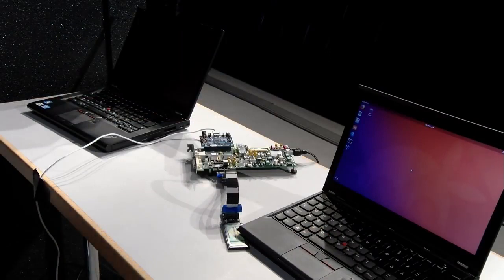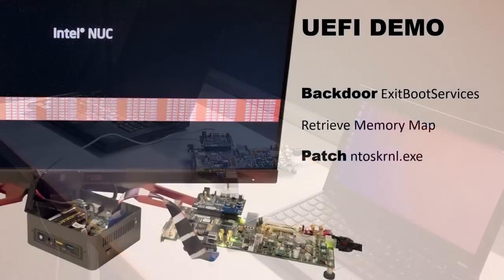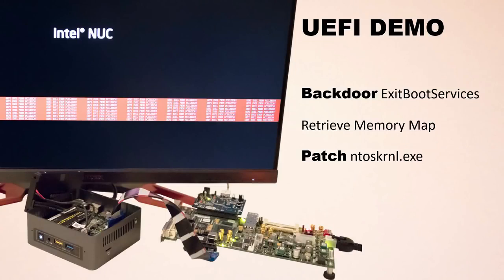You can also attack UEFI. Some UEFIs may protect themselves against DMA attacks — most don't. If you are able to get into UEFI, you might even compromise secure boot. Let's try to get into UEFI here today. Let's backdoor the exit boot services function, which is called by the operating system loader once it wishes to take control of the target system. Let's retrieve the EFI memory map and also patch the not-yet-booted Windows kernel that is loaded at this stage.